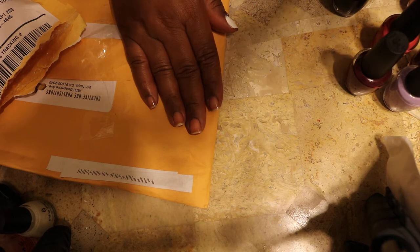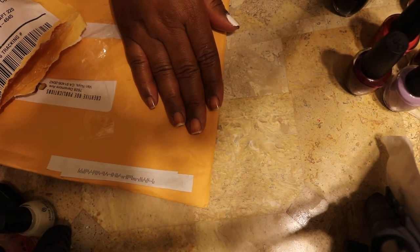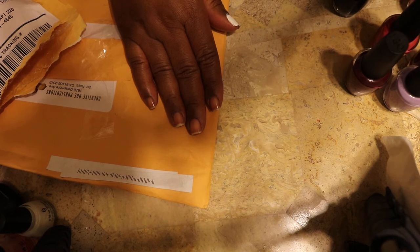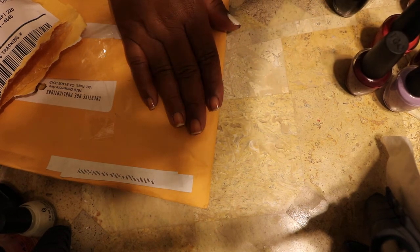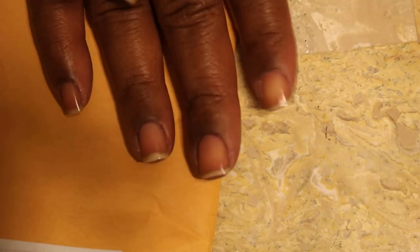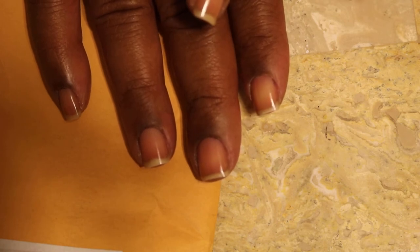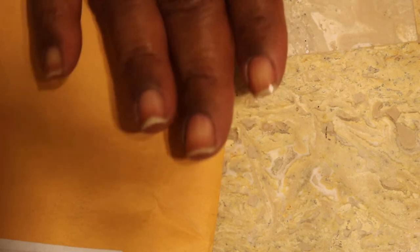Hello everyone, this is Joanna. I'm trying to figure out how I can share some nail polish with you. I thought I had the camera in close but it zoomed out a whole lot, so I'm going to try to get you closer. Before I started pushing the record button it was so close you could see the drawing on my nails. I got some eBay mail in.